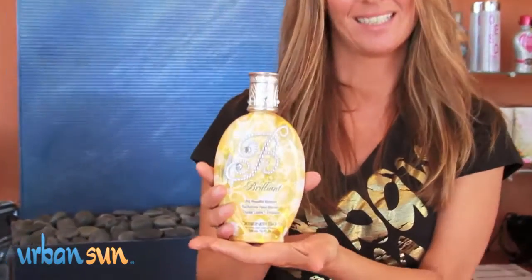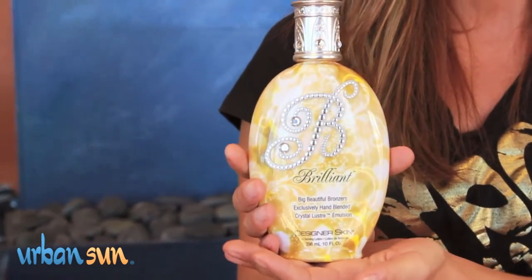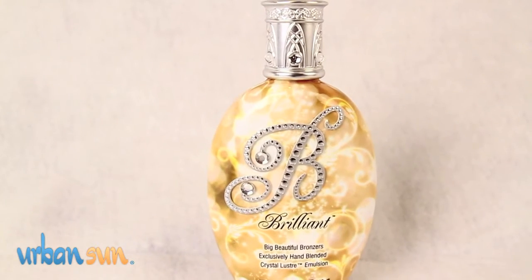Hi everyone! We are bringing you another new lotion by Designerskin, one of the 2011 tanning lotions. This one is Brilliant.